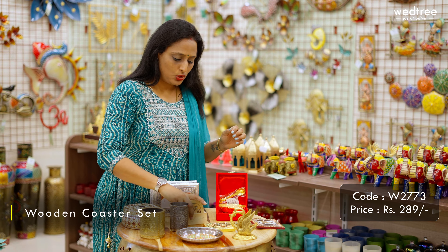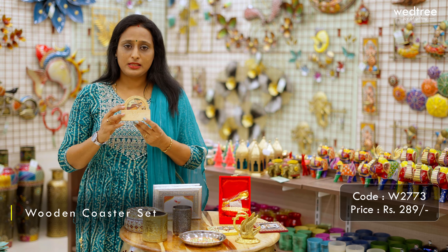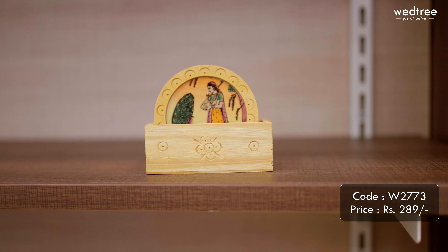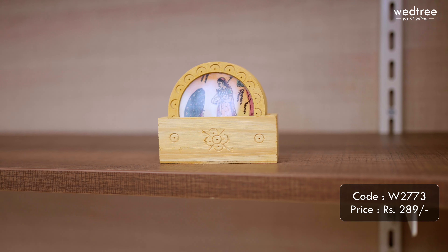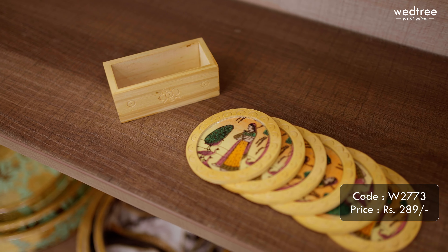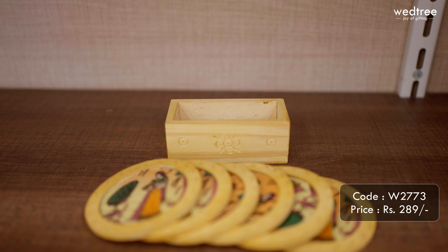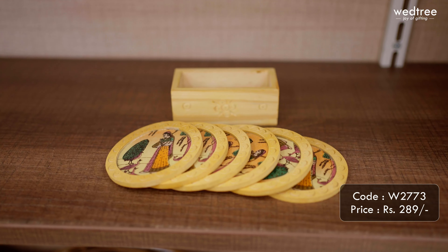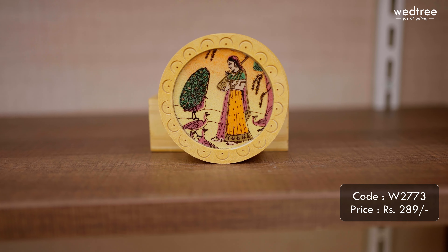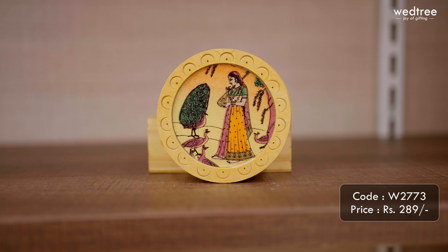Next, let me show you a coaster set that comes as a set of six. This comes with a rectangle base — again, a perfect utility gift that can be gifted to your loved ones. This one comes with a beautiful picture of a lady and comes in different images that can be customized based on your requirement. This particular six-piece coaster set is priced at ₹289.